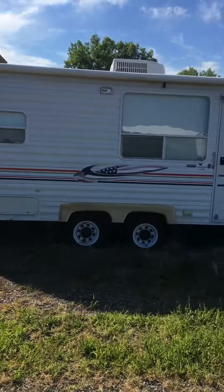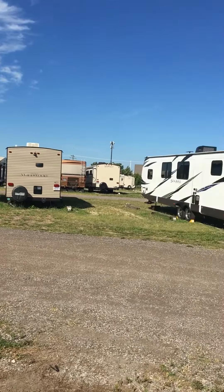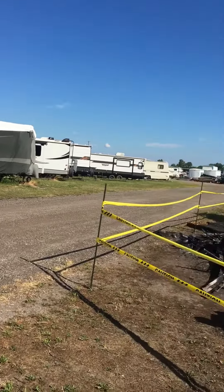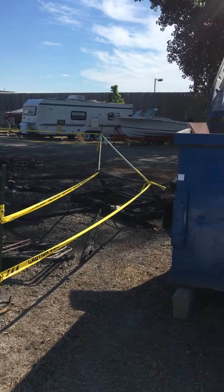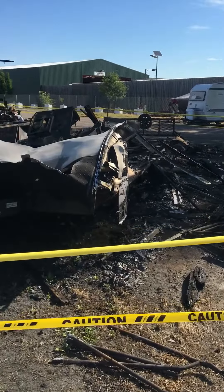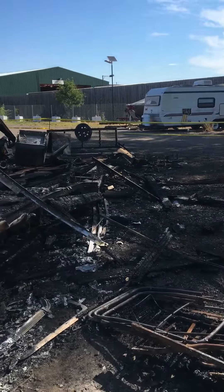It's Sunday morning and I came out to my storage yard to pick up my RV to do some work, and three spots down from my rig I find this. Yeah, it's a little too close for comfort. This was a travel trailer — you can see there's still some left of it.